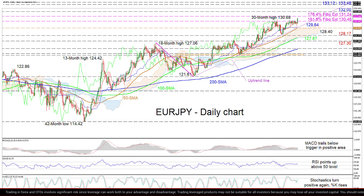The 130.46 level is the 161.8% Fibonacci extension of the downleg from 127.06 until 121.61. The steadily advancing simple moving averages are back in the bullish picture, as are the Ichimoku lines.